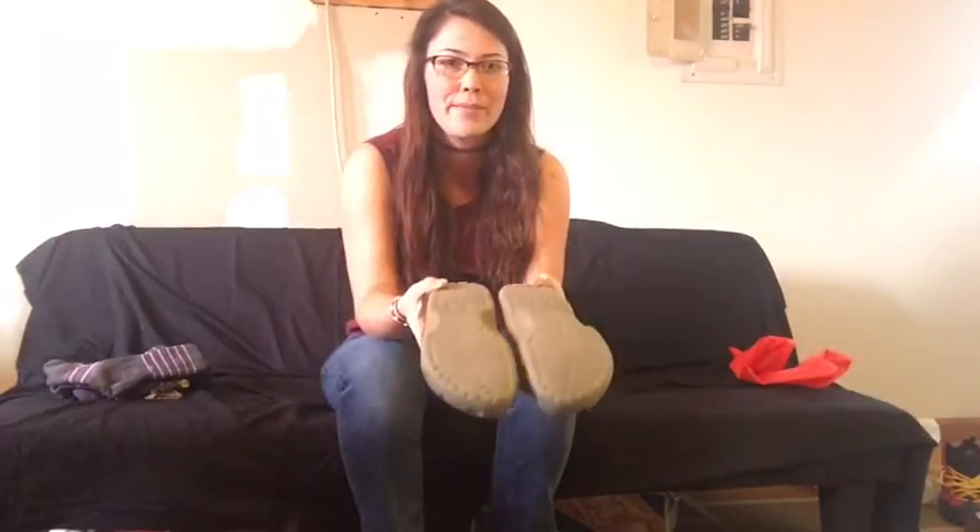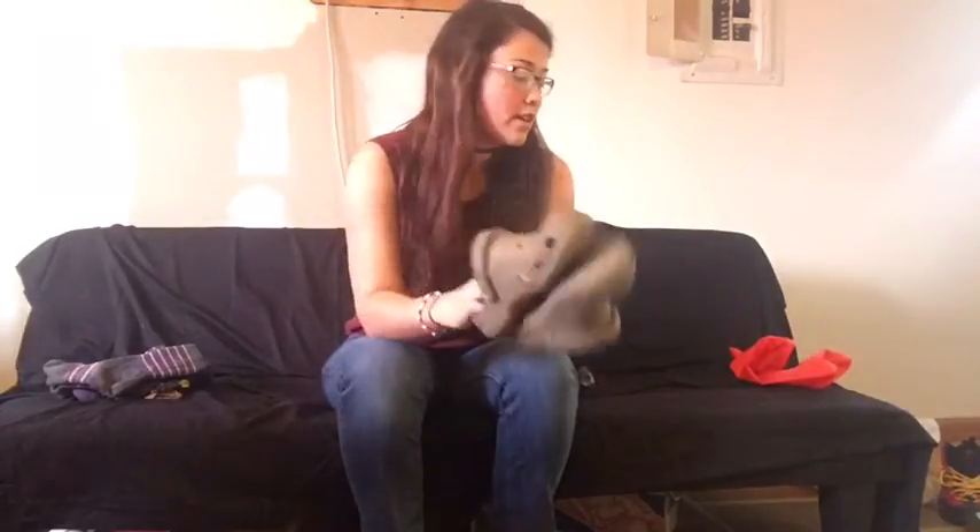For my camp shoes I have the wonderful Crocs. I love Crocs, so I'm taking my Crocs for camp shoes. I wear these like every day now — they're kind of worn out on the bottom, but we're taking them.